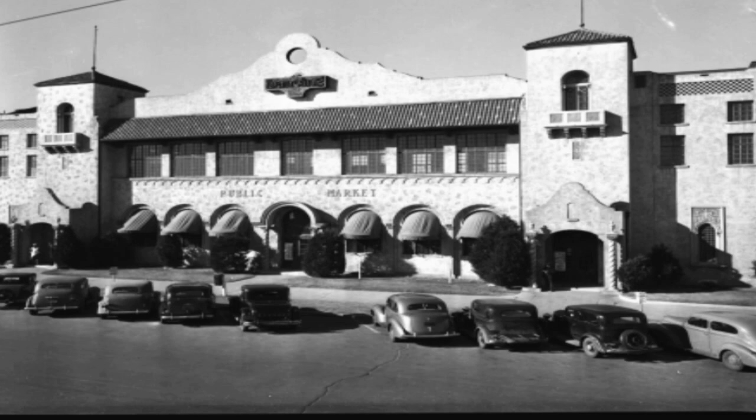His fabulous business partner — his wife — thought banquets, weddings, concerts, sporting events. As it turns out, the very first event held in the building in 1928 was three ten-round boxing matches.